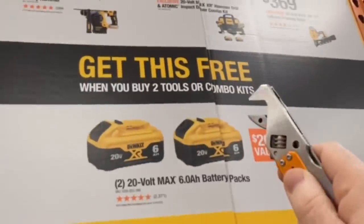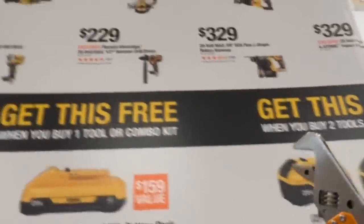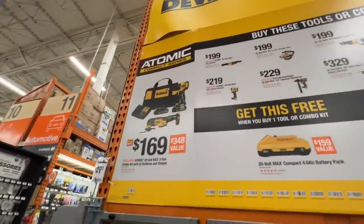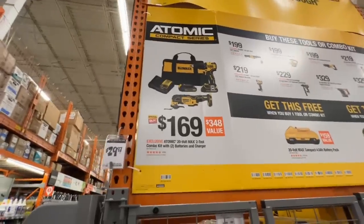Or if you buy two of those tools or kits, you get two 6 amp hour batteries for free. That's what DeWalt has on their Atomic Compact Series right now. I think that's a good deal right there if you need those two tools.